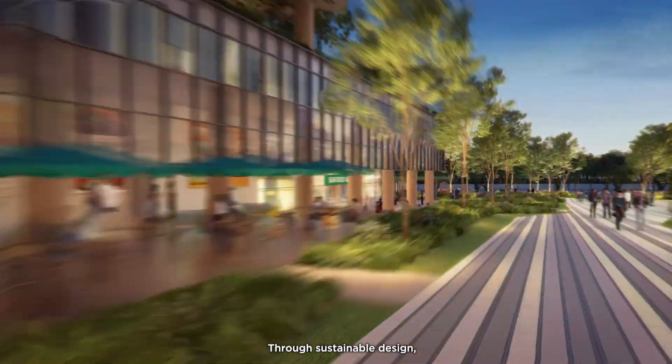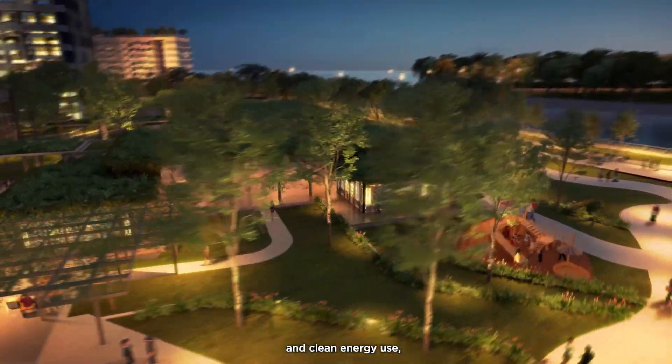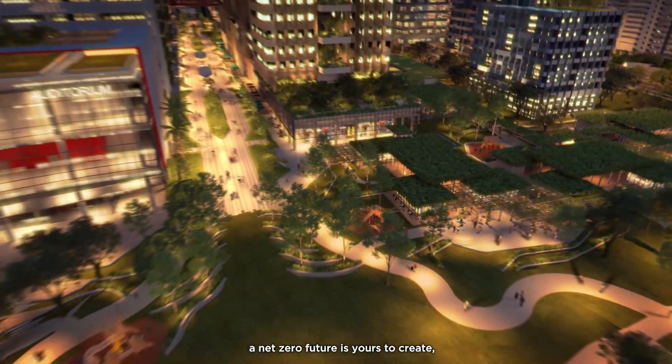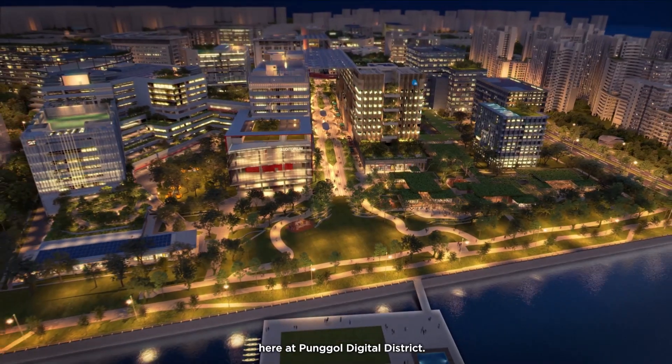Through sustainable design, energy optimization using smart technology and clean energy use, a net-zero future is yours to create here at Pongol Digital District.